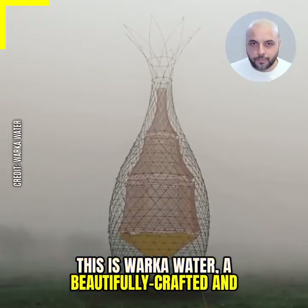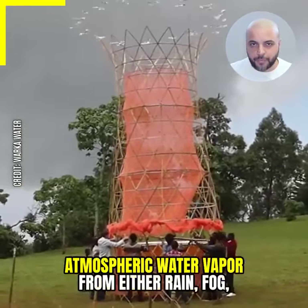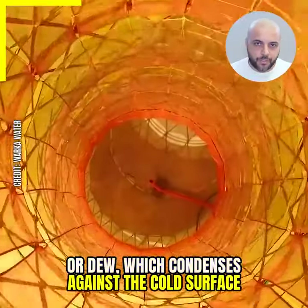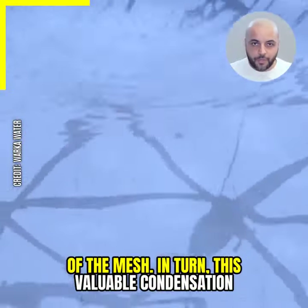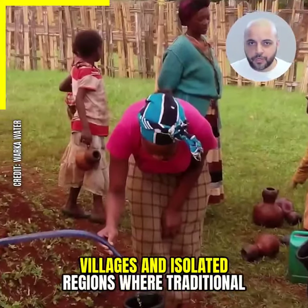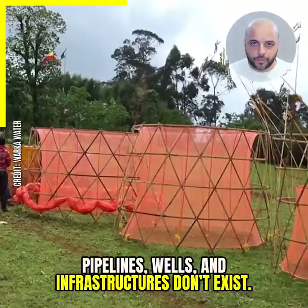This is Warka Water, a beautifully crafted and super-efficient bamboo tower that collects atmospheric water vapor from either rain, fog, or dew, which condenses against the cold surface of the mesh. This valuable condensation provides clean water for communities in remote villages and isolated regions where traditional pipelines, wells, and infrastructure don't exist.